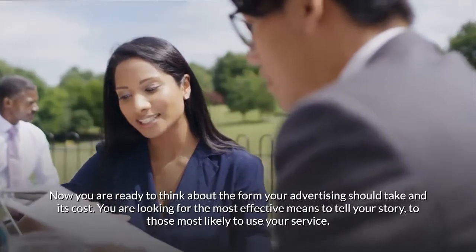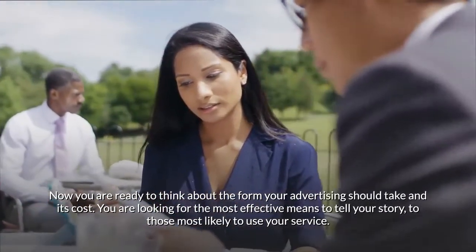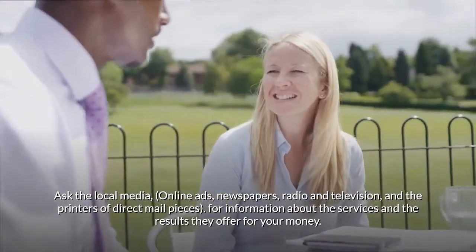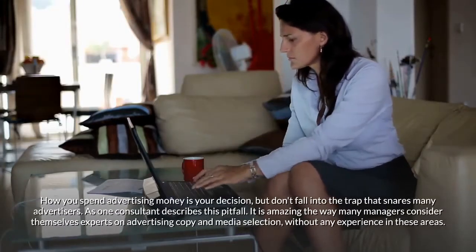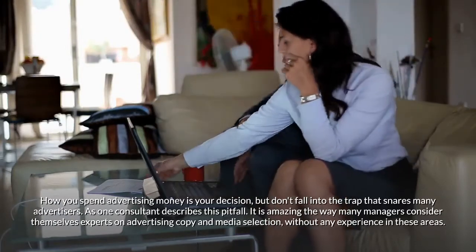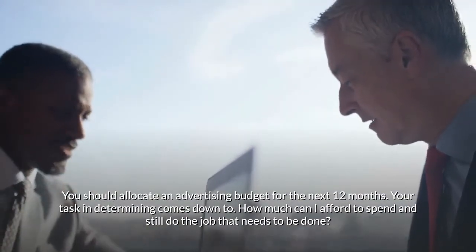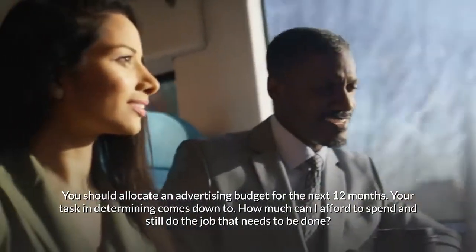Now think about the form your advertising should take and its cost. Ask local media — online ads, newspapers, radio, television — and printers of direct mail pieces for information about the services and results they offer for your money. How you spend advertising money is your decision, but don't fall into the trap that snares many advertisers. As one consultant notes, it is amazing how many managers consider themselves experts on advertising copy and media selection without any experience in these areas. Allocate an advertising budget for the next 12 months.